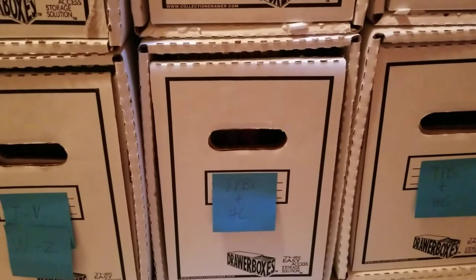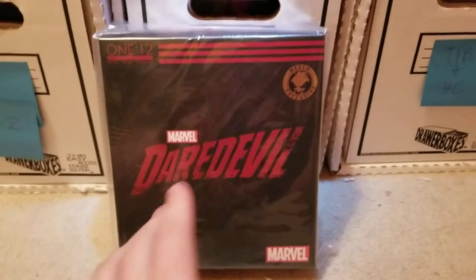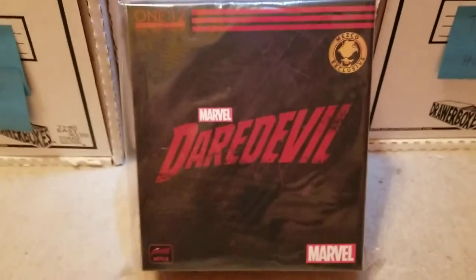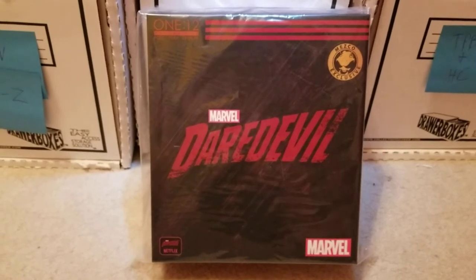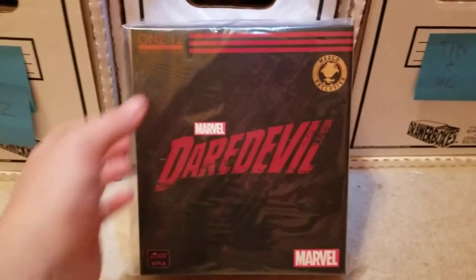I do have a couple figures. In my last con video I started getting into Mezcos. I got the Mezco Vigilante Daredevil suit from Netflix. I really liked it — I saw some pictures online. The guy had it at $125, and that's right about where they go for. I've known him a long time and always buy stuff from him, so I asked if he would do $100 and he said sure. I think I lucked out on that.